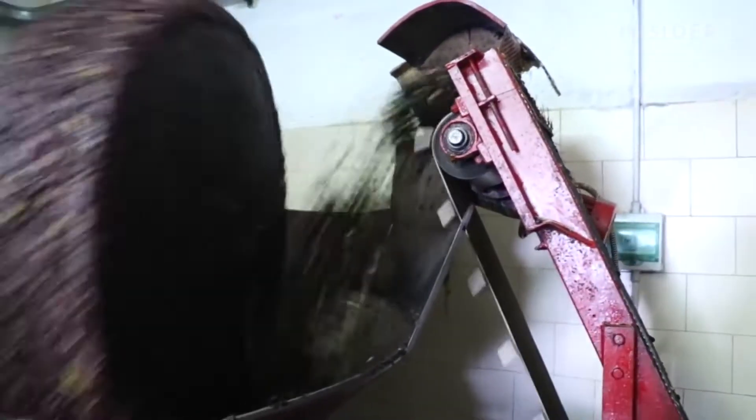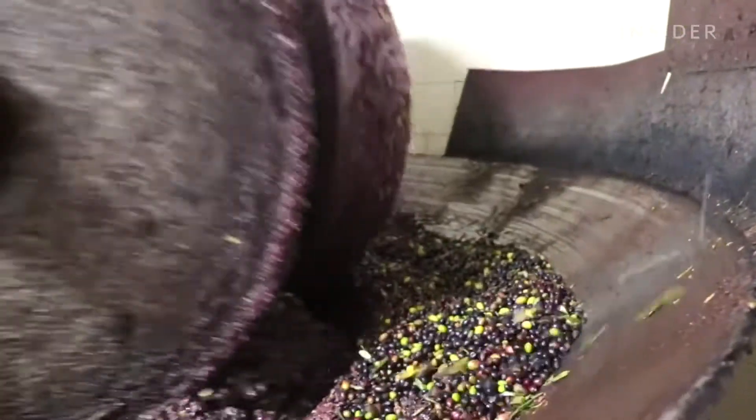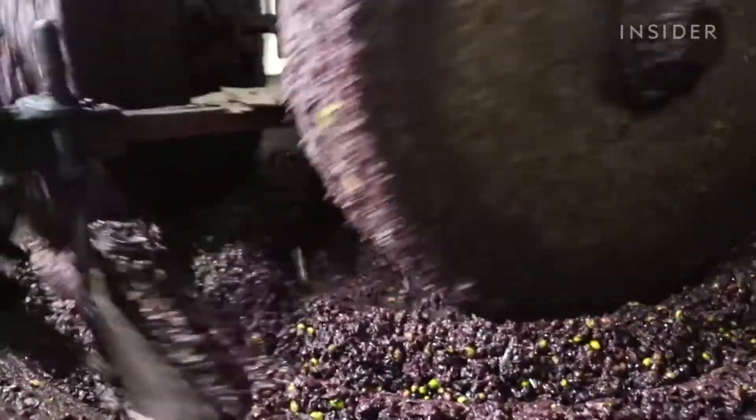Then, the olives are pressed at room temperature using granite wheels, a method that is called cold-pressed. It means that oil was extracted with no heat, which preserves its delicate flavour.